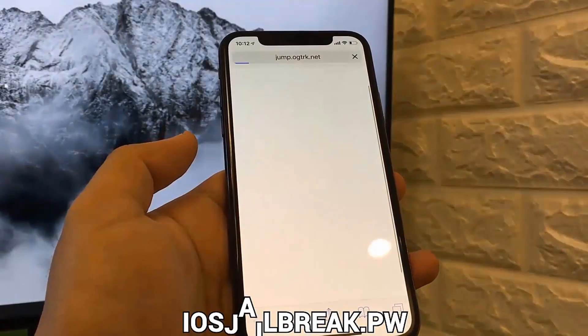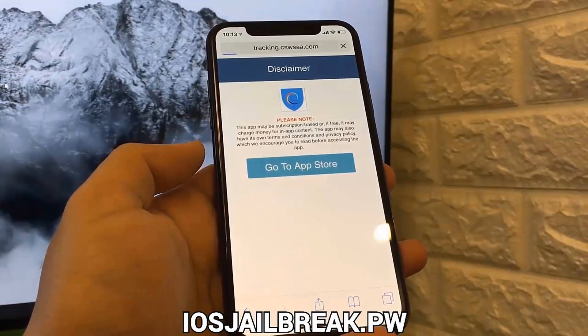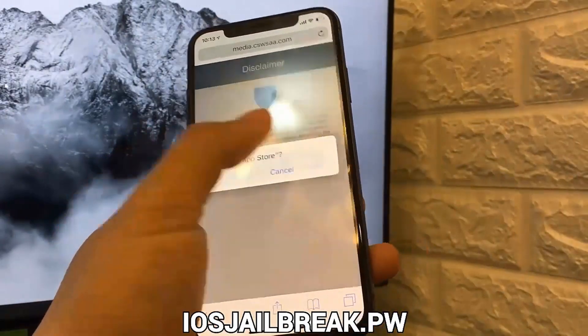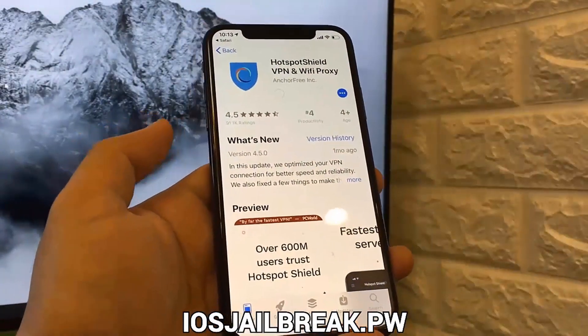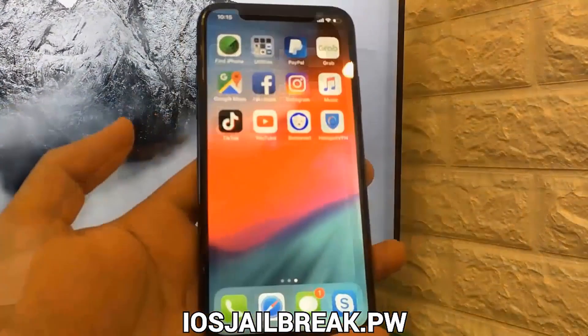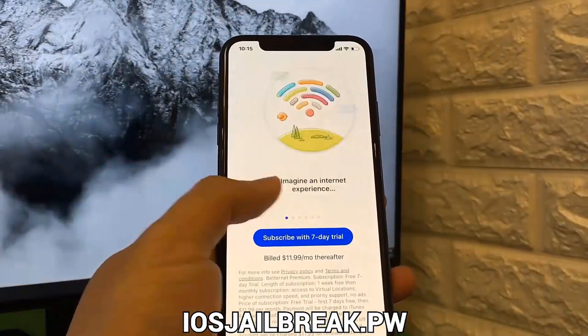The second app I'm going to choose is Hotspot Shield Free VPN. Both apps you choose will have instructions below the app and they're very simple to follow. I downloaded two VPN apps — Hotspot Shield VPN and Betternet VPN — and the instructions for both apps told me to connect to the VPN.